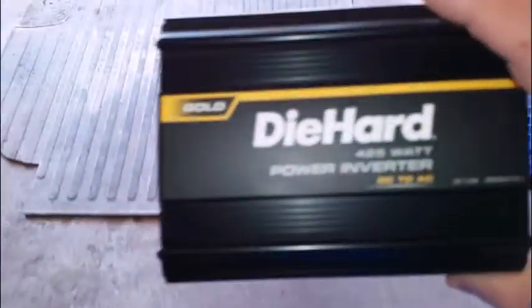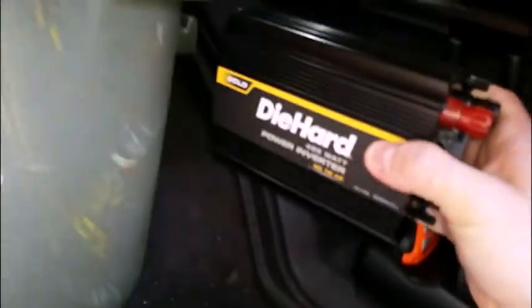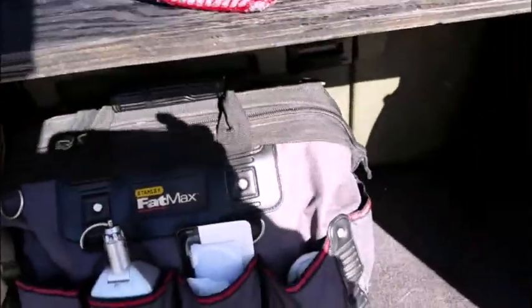I have a power inverter that I'd like to mount to the inside of the vehicle and wire that up — I'm not sure exactly how to do that quite yet. I have this Die Hard 425-watt power inverter. I picked this one over the peak performance plastic shell one because this is a metal case and it's got a better mounting surface. I'm not sure where I'm going to mount it — somewhere over here or under the shelf. I've got to think about that.